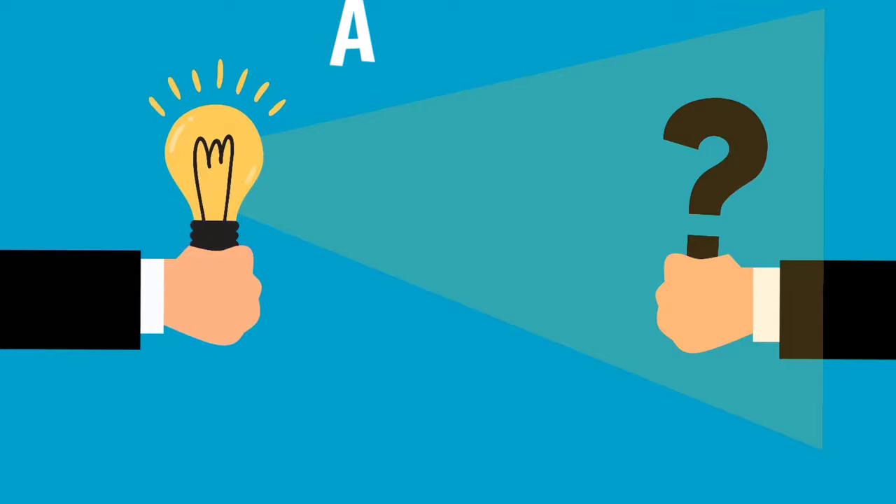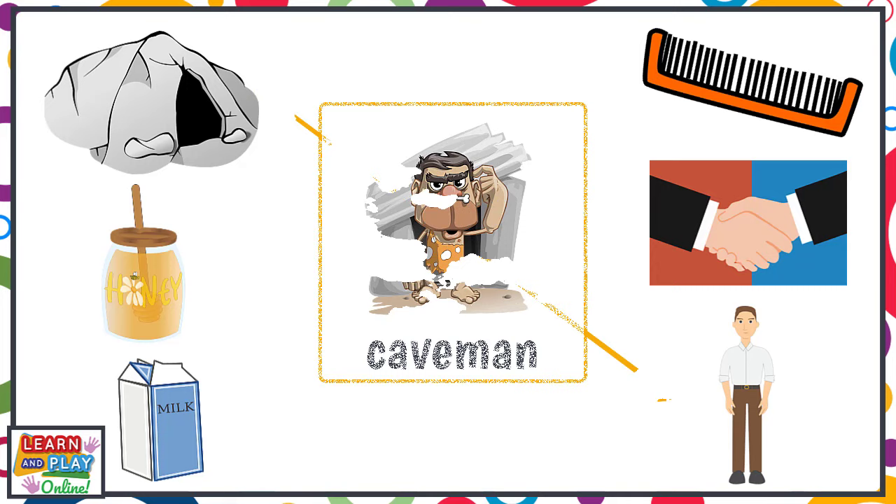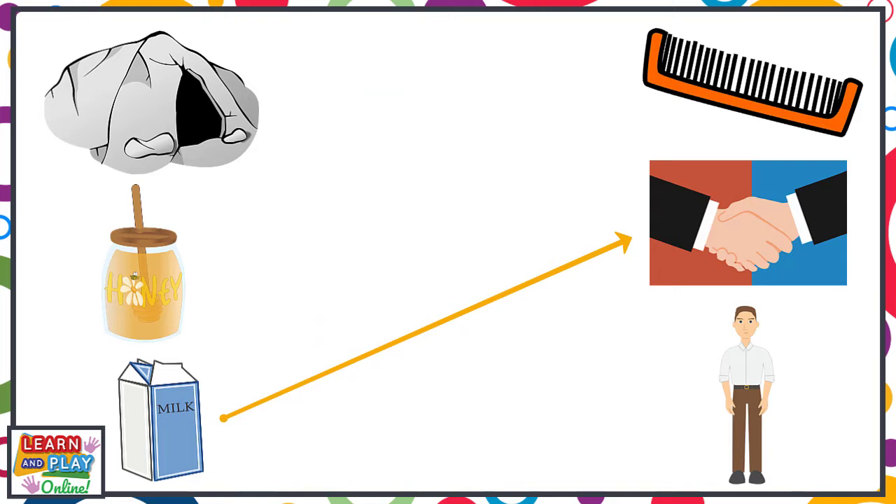Here are the answers. Cave and man make caveman. Honey and comb make honeycomb. Milk and shake make milkshake.